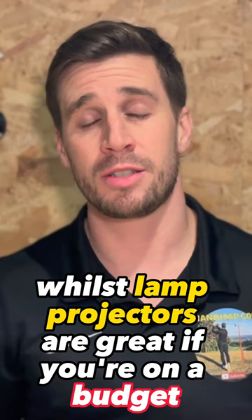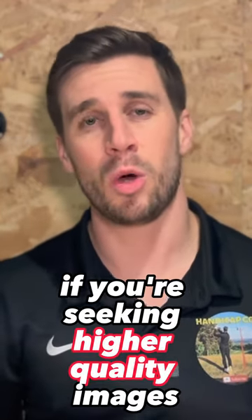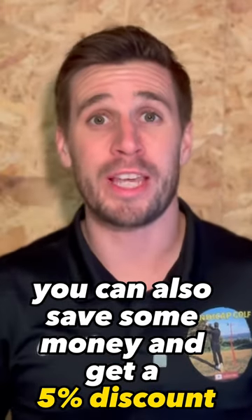Whilst lamp projectors are great if you're on a budget, laser projectors are the better option if you're seeking higher quality images.